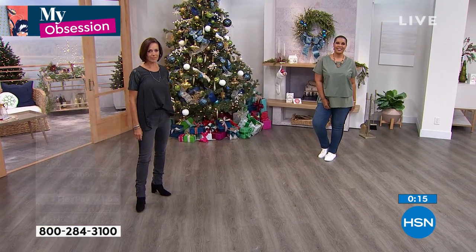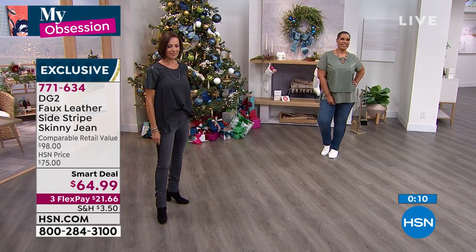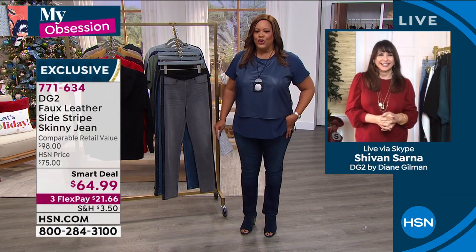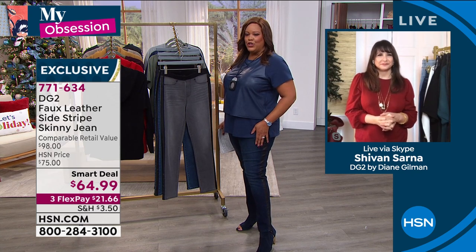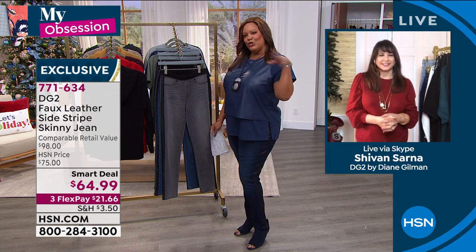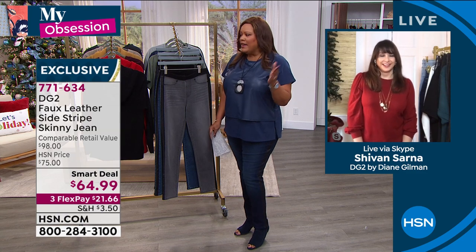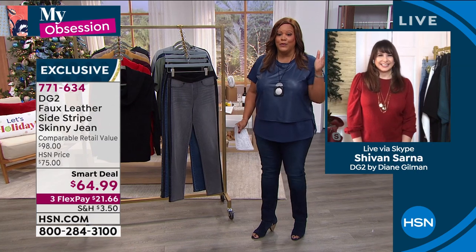You won't see these again — this is a one-and-done, a collectible. First time they've done a faux leather stripe. Order yours right now. Go true to size; I have on the 1X tall. Just a little jazzy — basically a hundred-dollar jean for $64.99, 30% off today. You have until January 31st for extended holiday returns.